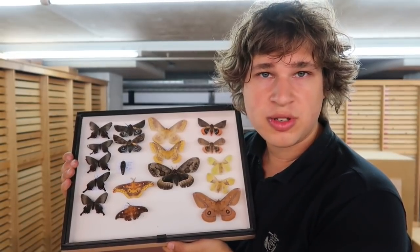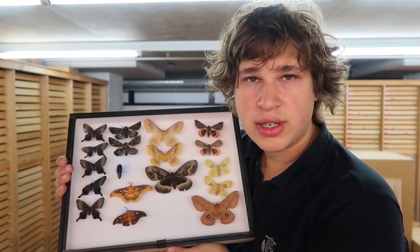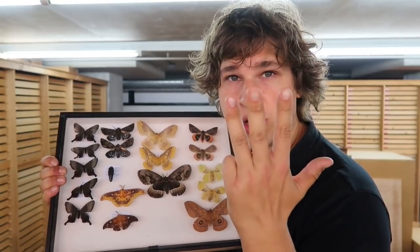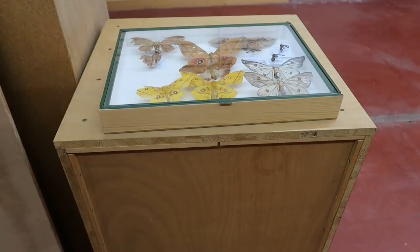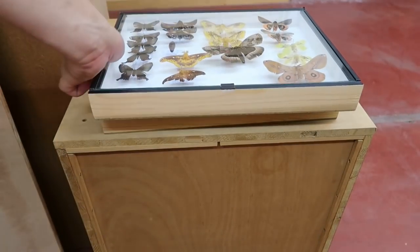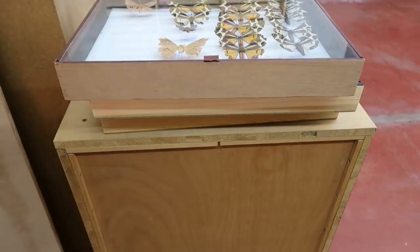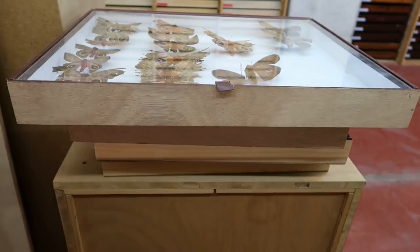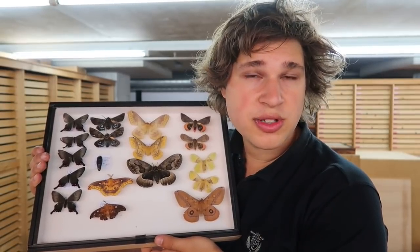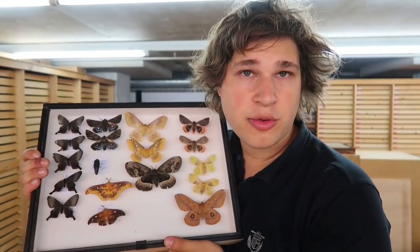Hello everyone and welcome to this week's episode of Drawer of the Week — or I should say Drawers of the Week in plural. Because this week I'm going to show you four drawers. That's because these four drawers have one thing in common: they're my own material from my breeding.